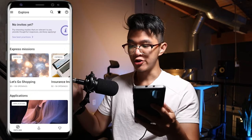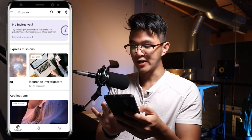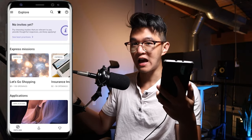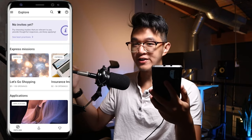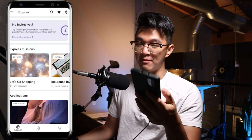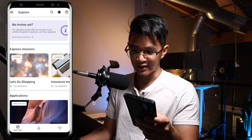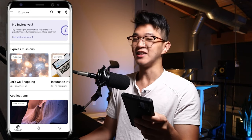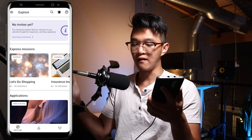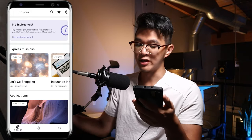Express missions you'll find at the very top of the explore page. These are things that almost anyone can qualify for and they typically have tons of openings — this 'Let's Go Shopping' express mission has 150 openings. A big con of being easy to do is that they also don't pay as much as the other missions.